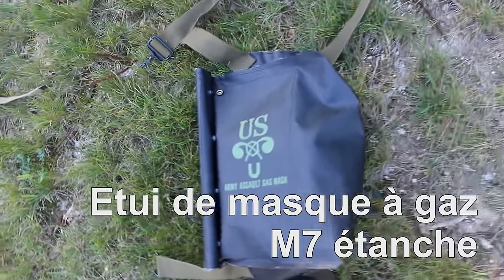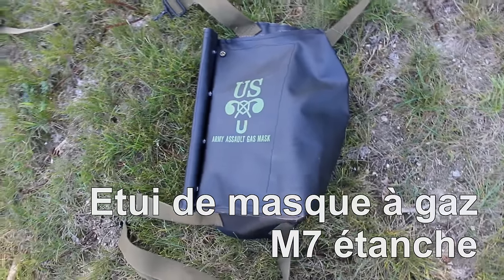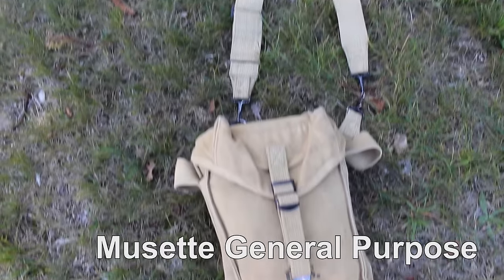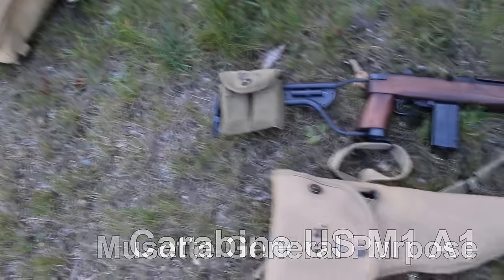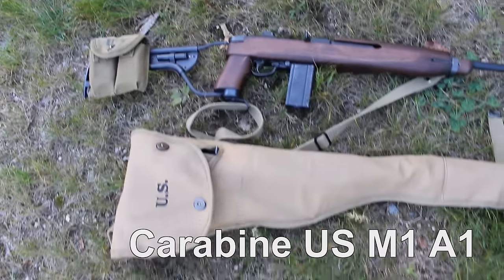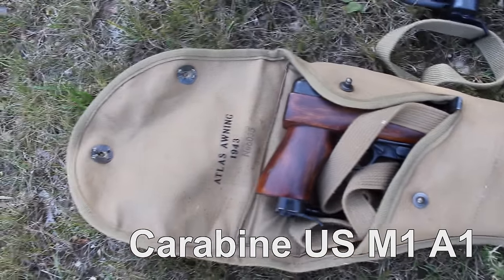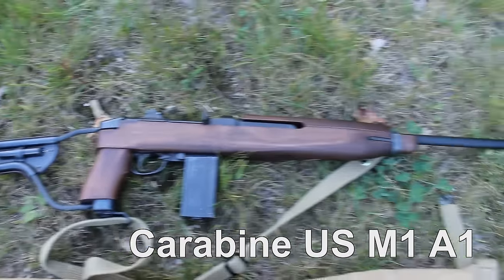Nouvel accessoire optionnel : l'étui de masque à gaz étanche M7 avec le masque à gaz, à accrocher autour de la cuisse gauche. Les paras le balançaient très rapidement, mais vous pouvez vous en servir pour y stocker des objets craignant l'eau. La musette General Purpose pouvait contenir tout ce qui ne passait pas dans la musette M36 ou ce qui devait être rapidement accessible — j'ai mis ma housse d'appareil photo moderne pour la camoufler. Et enfin, la carabine USM1 A1 était spécifiquement conçue pour les parachutistes (King Arms airsoft, d'où le chargeur non réaliste). La carabine Denix est présentée dans sa housse spéciale para. Bonne chance pour trouver de la place en plus sur votre tenue pour l'accrocher.